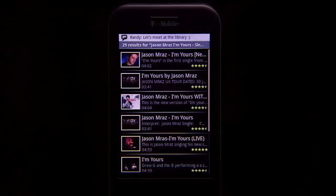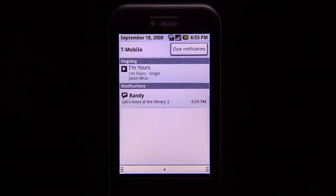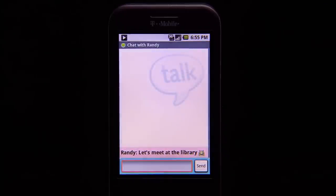The G1 also multi-tasks so you don't miss a thing. If a friend wants to meet up, you're alerted instantly. Simply pull down the window shade to keep the conversation going.